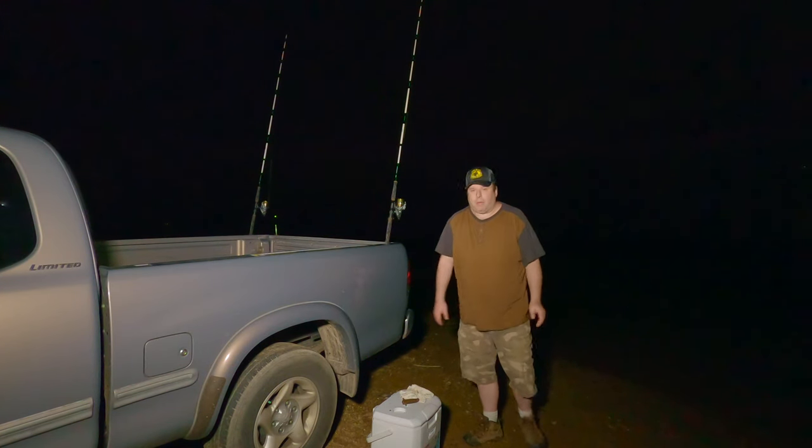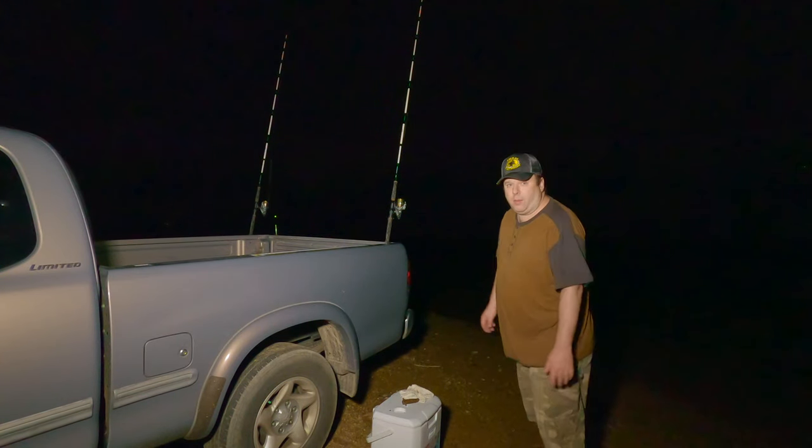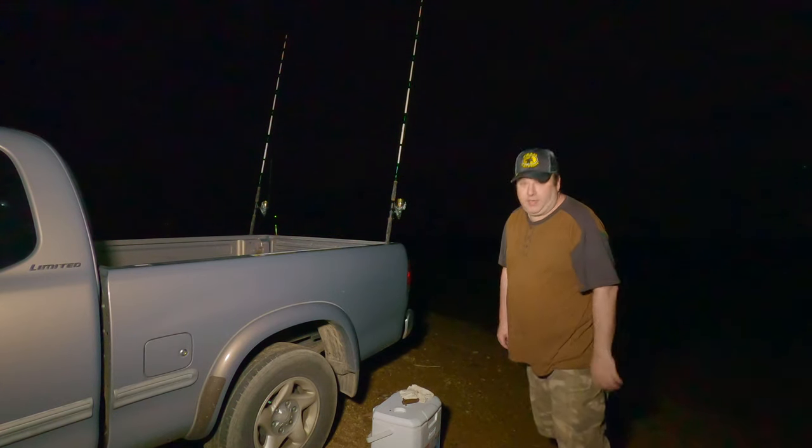I was originally going to bring out my Battle Cats here, because I've got a few brand new Battle Cats that I'm using on the boat. But I figured I'd try to break these Akuma combos in first. Let's see if I can catch another fish tonight.